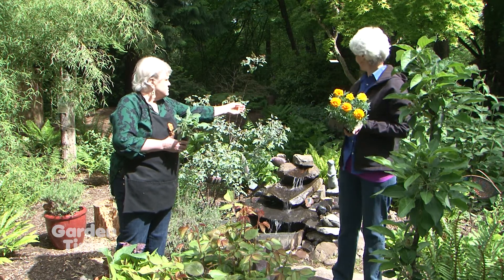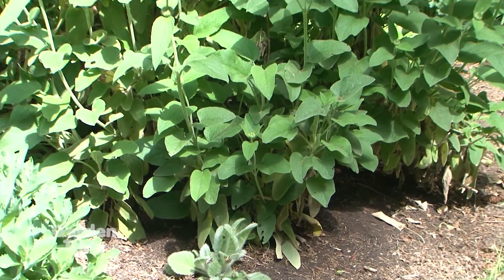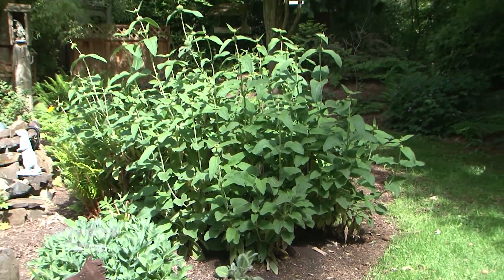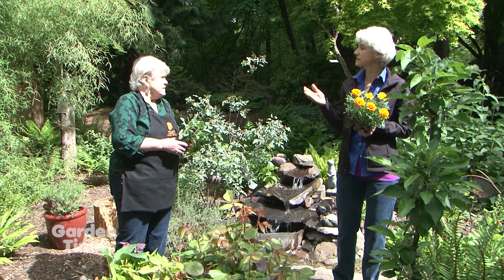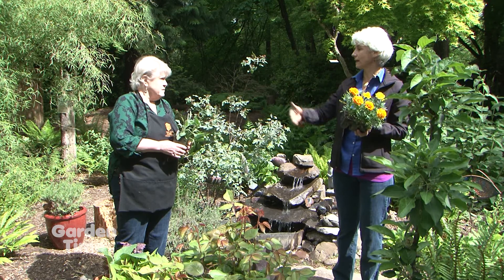There's a sage over here — Jerusalem sage, it's not really a sage — but that one comes back every year. It's come back from some really hard freezes and still flowers and looks really good. It still sets seed and goes through that life cycle, but then it's perpetual — it comes back every year.